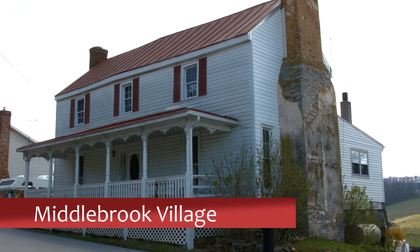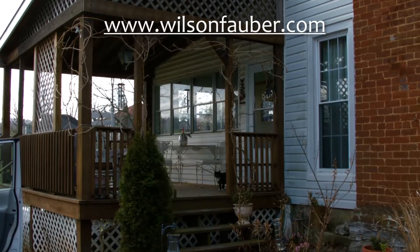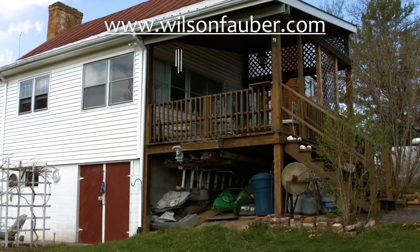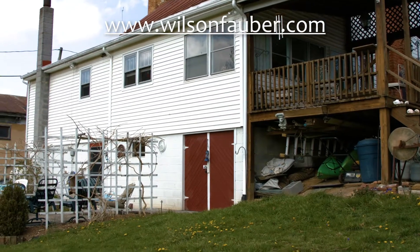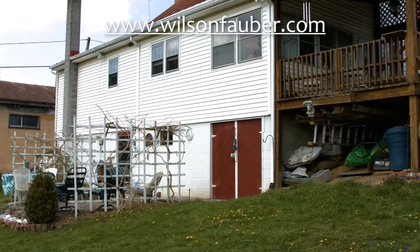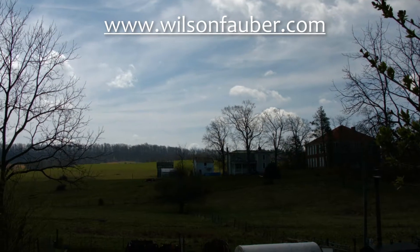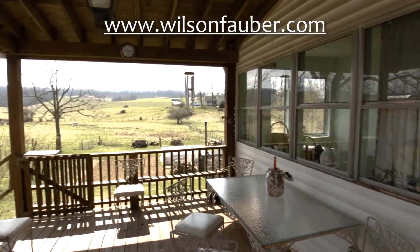This home at Middlebrook Village is a lovely, well-maintained piece of history at a very reasonable price, possibly the best value on the market. It's move-in ready. This fine home features a log-built central section originally constructed circa 1792, boasting four fully functional wood-burning fireplaces with steel liners and all original mantles.